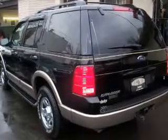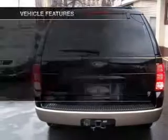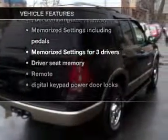Premium wheels lend a distinctive appearance. You will appreciate the safety feature of anti-lock brakes. Power and reliability are a great combination — this vehicle has both. And with these notable features, you won't want to miss out on the opportunity to own this amazing ride.